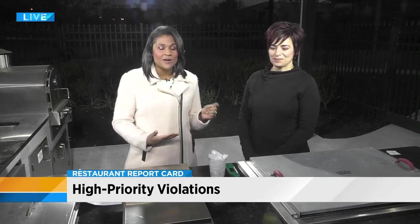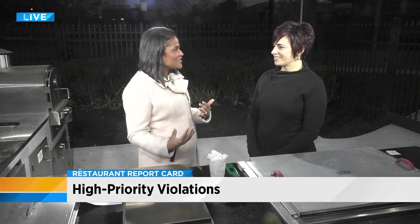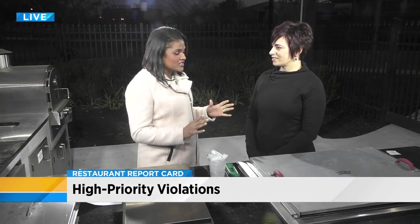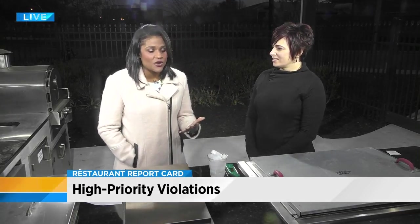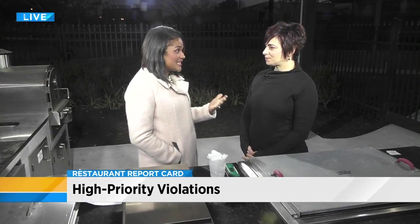Jessica Tyree here with Restaurant Compliance Solutions. You're a former inspector, and now you go in and inspect restaurants for their benefit so that they can pass these formal inspections. One of the things that I always see in the reports is temperature violations. We talk about roaches a lot, but the temperatures — that's what can make you sick.